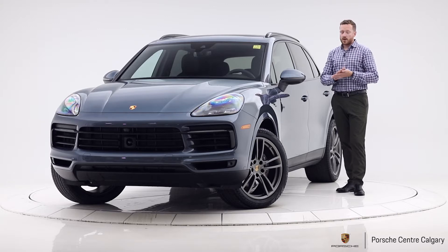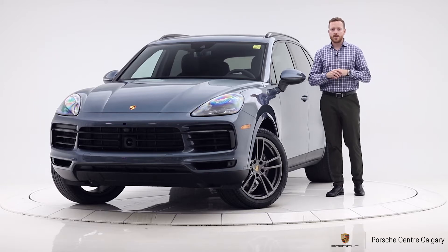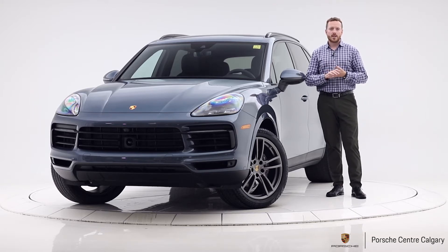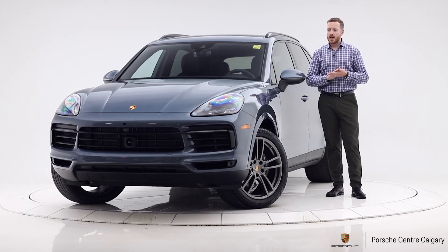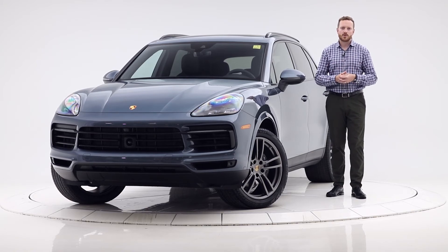So there we have it — a very well-equipped, very beautiful 2019 Porsche Cayenne in Biscay Blue on our black standard leather interior. This vehicle is priced at $100,800 plus tax. If you're interested in this vehicle or anything else we're offering, please don't hesitate to give us a call, and also click like and subscribe. Thanks for tuning in.